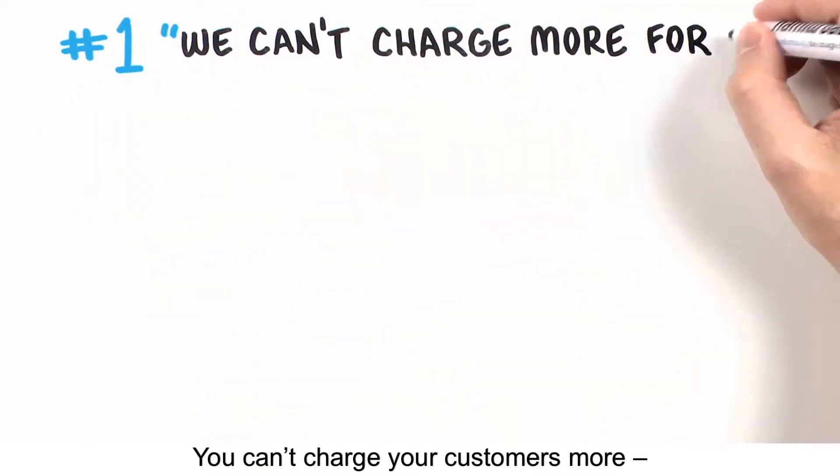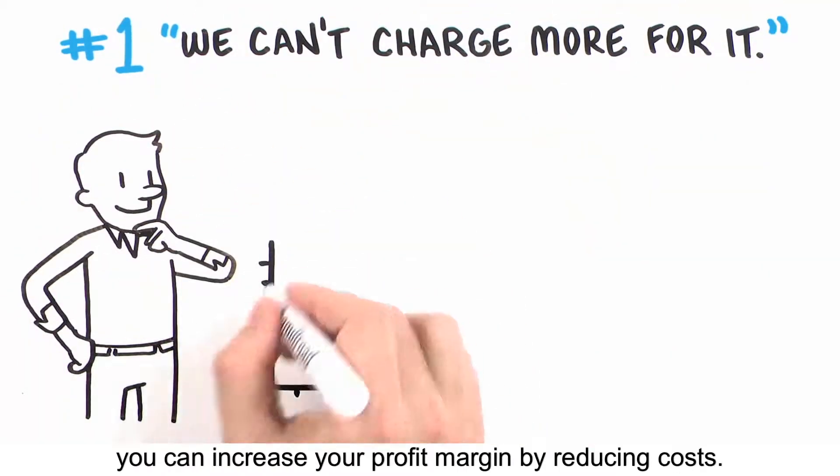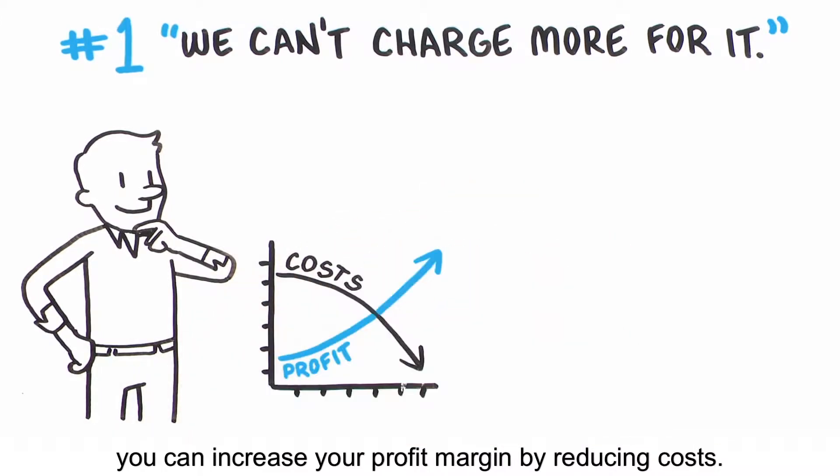You can't charge your customers more, but with a simple switch to Aurea DM screening, you can increase your profit margin by reducing costs.